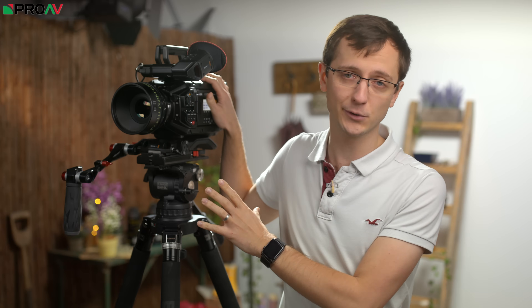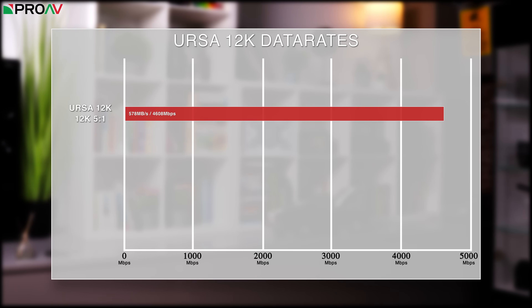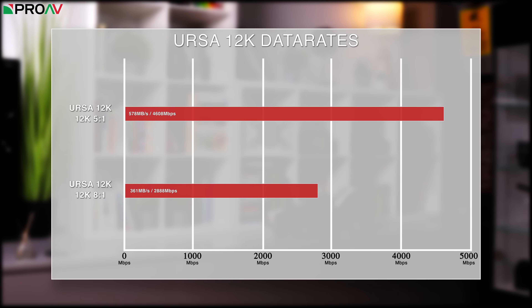There is one big elephant in the room when talking about this camera, and that's data. Shooting 12K at 5:1 compression gives you 578 megabytes a second — that's a whopping 4,608 megabits a second, which is about twice the data rate of RED's 8K files at 5:1. These are really big files, meaning you get about 14 minutes of footage on a 512GB SSD when shooting in 12K. Dropping to 8:1 brings you to 2,888 megabits a second, which is still very large, but for 12K this is significantly more manageable.